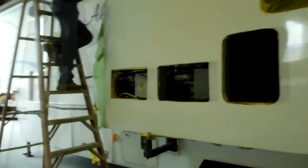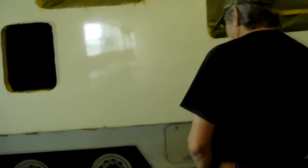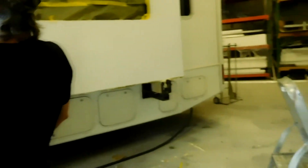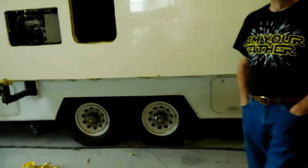Look at this - it's all shiny right here and then that's all dull because this is new. Not this time - yeah, a buff and wax to make it shiny too.